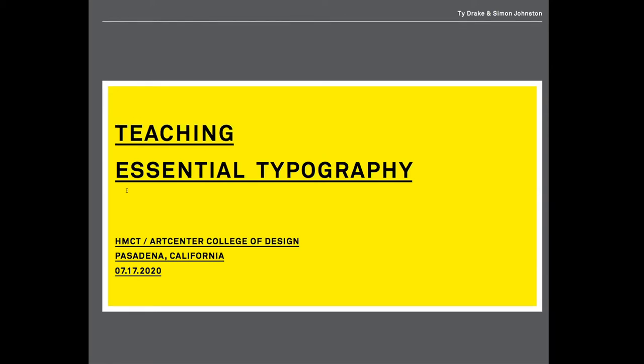A little note about structure: Ty and I will be tag-teaming. I'll be doing 20 minutes talking about a general overview of the curriculum. Then Ty will go into more detail on Type 1 and 2. I'll then follow up with Type 3 and 4 classes. Ty will then tell us about some of the typography classes in the grad program, and then we'll spend 10 minutes or so on a summary.